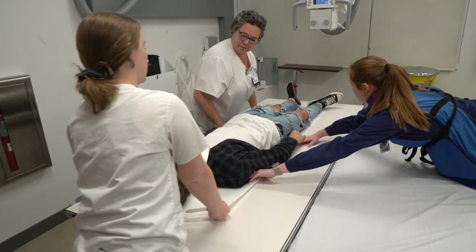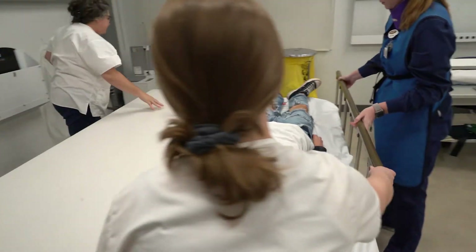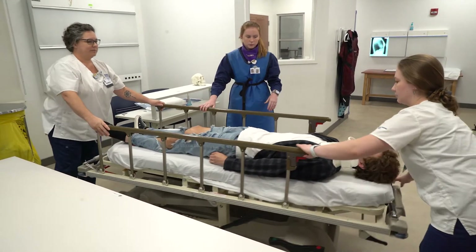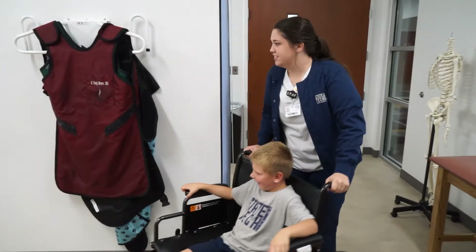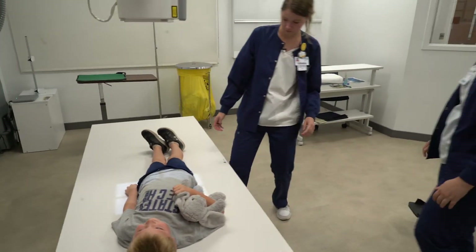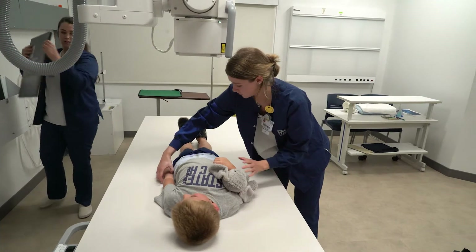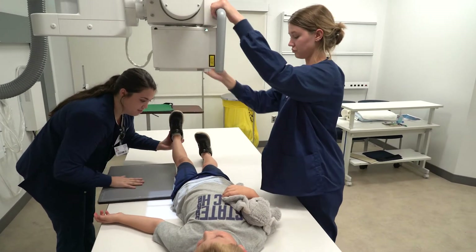Ready? On the count of three. One, two, three. Hello. We have Elaine back here helping us. I'm going to let you hold Hoppy, okay? I'm going to let you hold him until we get done. So I'm just going to kind of straighten you out here a little bit, okay? There you go. I want this arm kind of out there. This is our board that helps to take the picture of your legs. I'm going to lift it up and put it under.